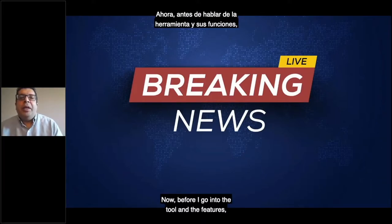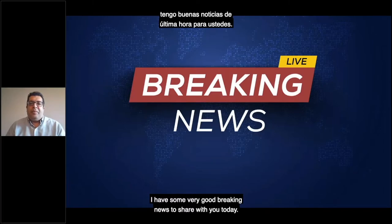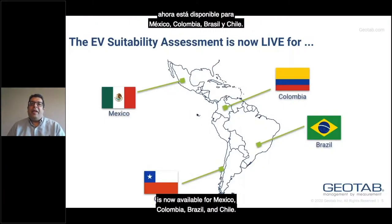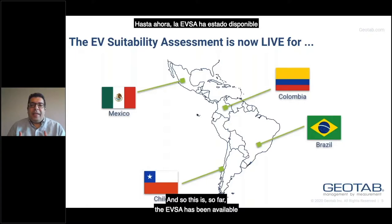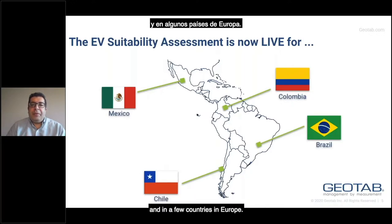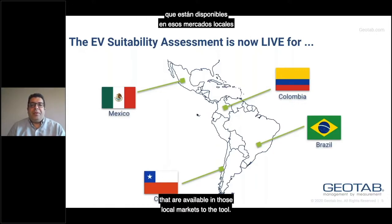Now before I go into the tool and its features, I have some very good breaking news to share today. The EVSA assessment tool is now available for Mexico, Colombia, Brazil, and Chile. So far, the EVSA has been available in North America — the US and Canada — as well as Australia, New Zealand, and a few countries in Europe. As of today, you can run this tool and will have localized information for these four countries in Latin America. This is just the first phase. As we see interest in electrification increase in Latin America, we will be adding new countries and new vehicle models available in those local markets.